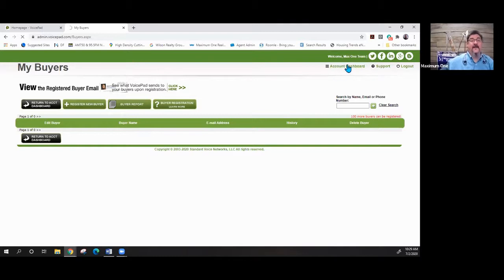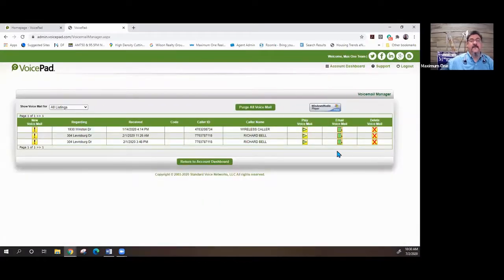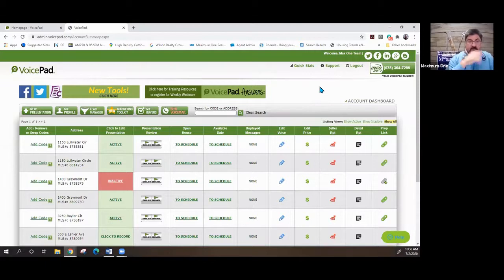One of the last things is the Voicemail section — it will show all the voicemail messages that have been recorded. You can play them, email them out, or delete them. The VoicePad tool is something we pay for as a brokerage — it's a service to our agents. There are opportunities here to work with the mobile site, share information to clients, text out listings, and really market much more even if you don't have listings.